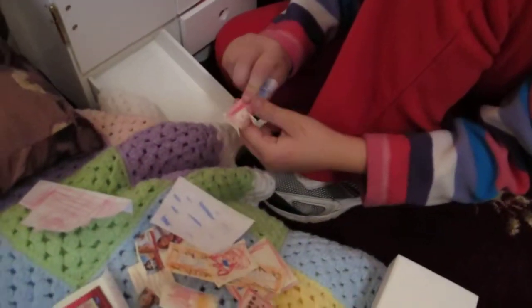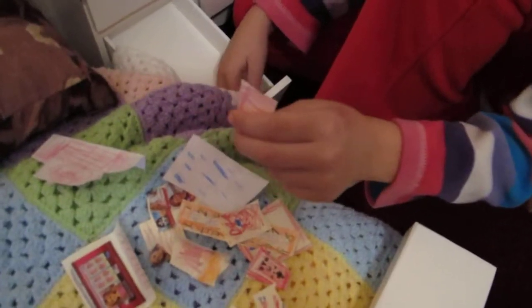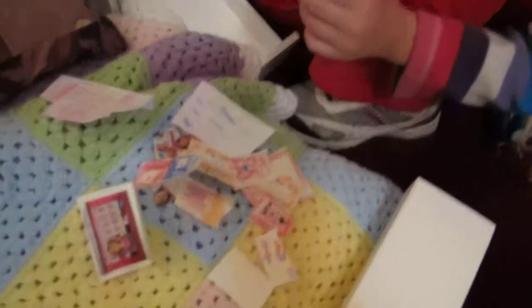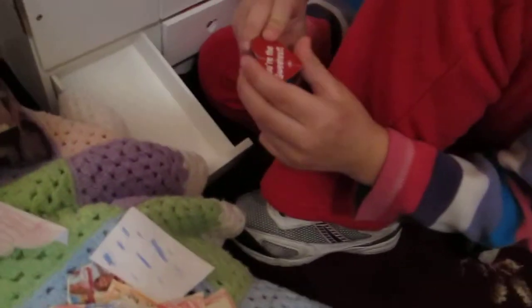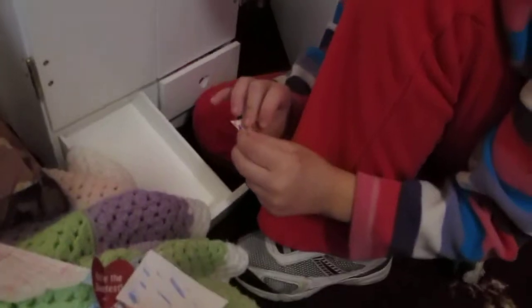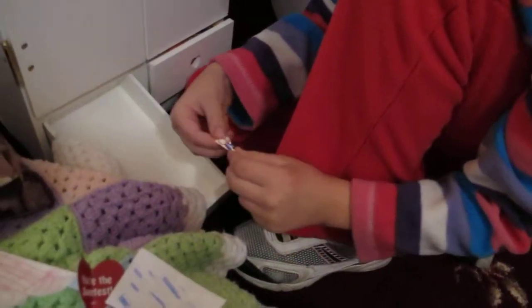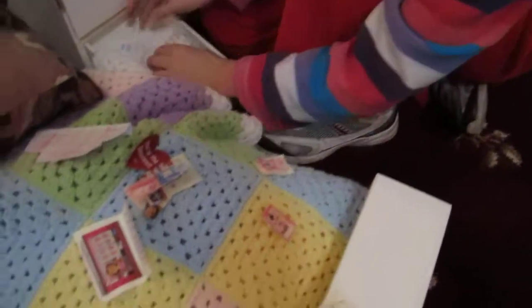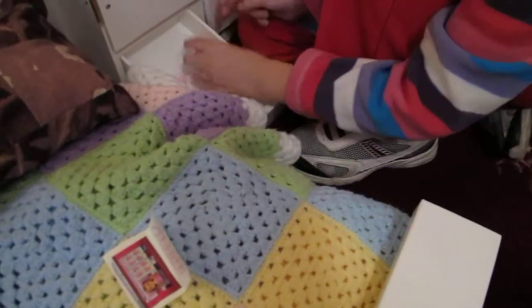Her diary, her iPod, and her little cousin which came with the dress, and this little scissors, because that's what she puts in her square supplies — she keeps her square supplies.